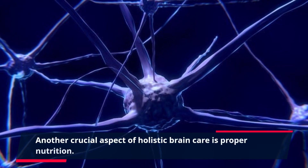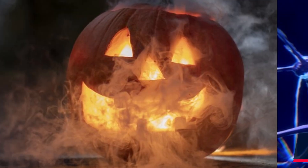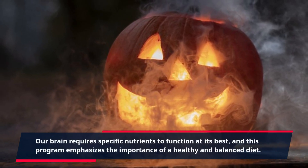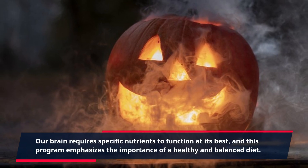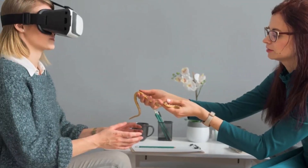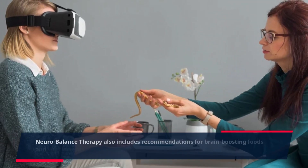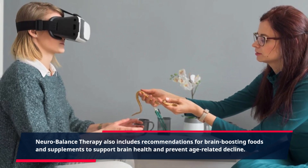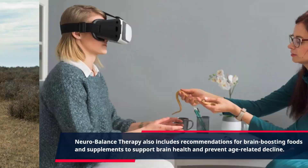Another crucial aspect of holistic brain care is proper nutrition. Our brain requires specific nutrients to function at its best, and this program emphasizes the importance of a healthy and balanced diet. NeuroBalance Therapy also includes recommendations for brain-boosting foods and supplements to support brain health and prevent age-related decline.